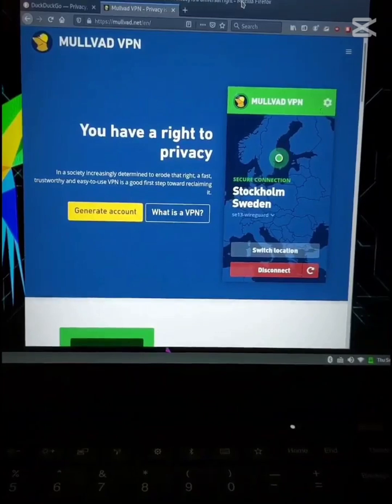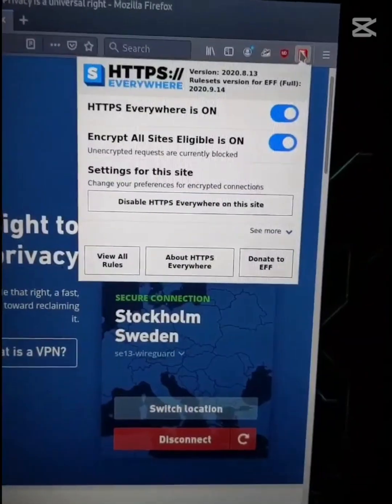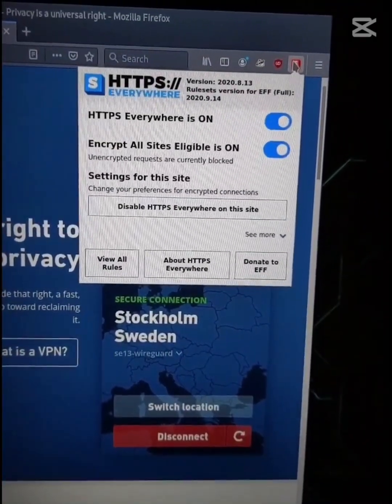So always use a VPN if you're forced to connect in public places. And use the browser extension HTTPS Everywhere and make sure to enable encrypt all.